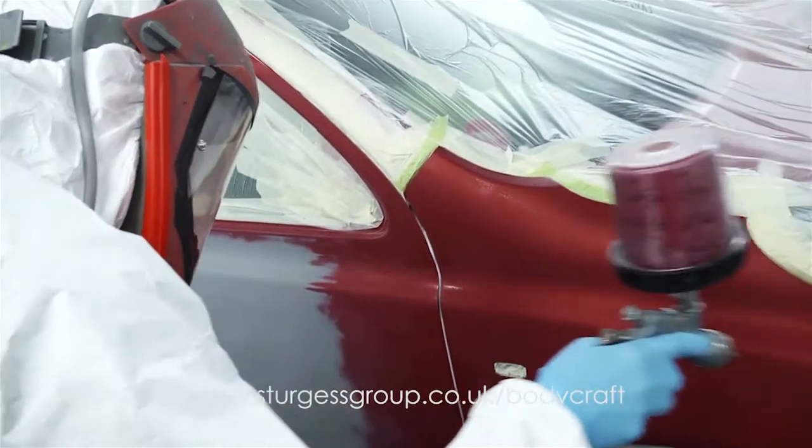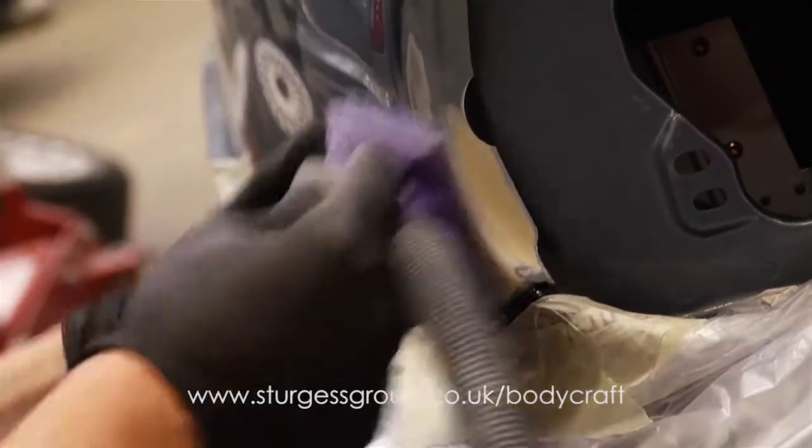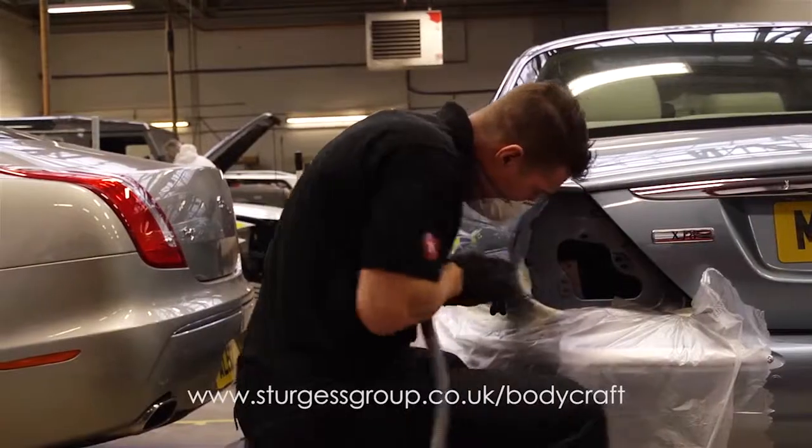A combination of an experienced, professional team, approved repairer status for a multitude of brands, and the highest levels of customer care make Sturgis Bodycraft the outstanding choice for car repairs in Leicester and the surrounding area.